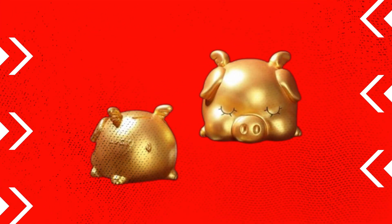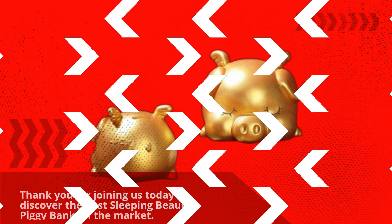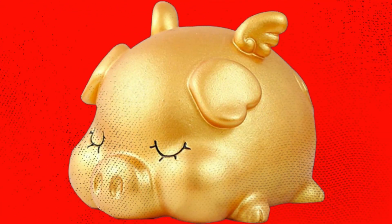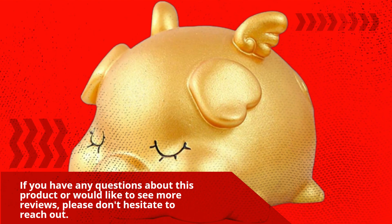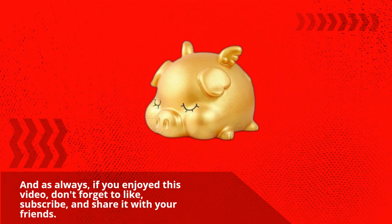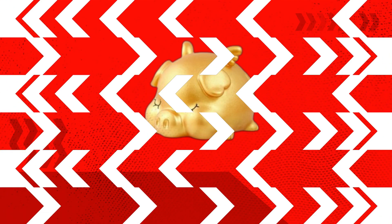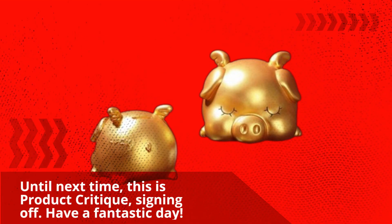Thank you for joining us today to discover the best Sleeping Beauty Piggy Bank on the market. If you have any questions about this product or would like to see more reviews, please don't hesitate to reach out. And as always, if you enjoyed this video, don't forget to like, subscribe, and share it with your friends. Until next time, this is Product Critique, signing off. Have a fantastic day!